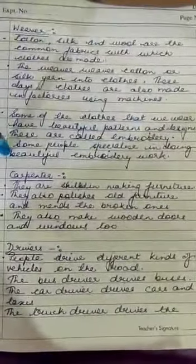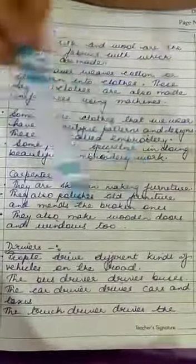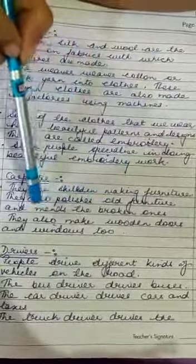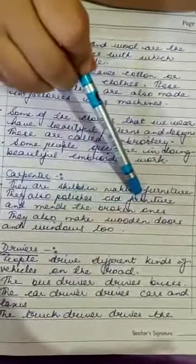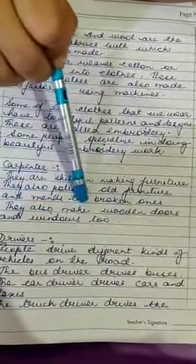The next profession is that of the carpenter. They are skilled in making furniture. They also polish old furniture and repair broken ones. They also make wooden doors and windows.